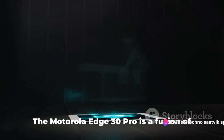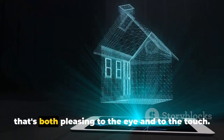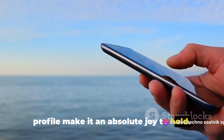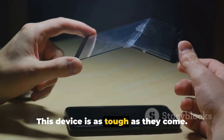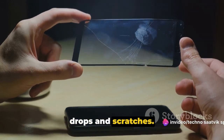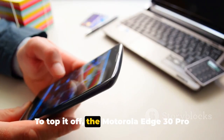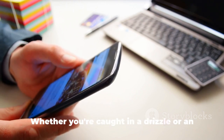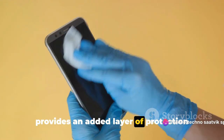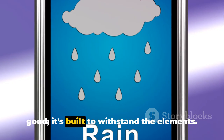Moving on to the body of the device, the Motorola Edge 30 Pro is a fusion of form and function. It sports a sleek and elegant design that's both pleasing to the eye and to the touch, with seamless curves and a slim profile that make it an absolute joy to hold. But don't let its beauty fool you — this device is crafted with Gorilla Glass 5, known for its superior damage resistance against drops and scratches. To top it off, the Motorola Edge 30 Pro boasts a water-repellent finish, providing an added layer of protection against the elements. This elegant design doesn't just look good — it's built to withstand the elements.